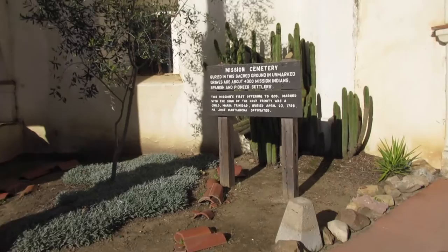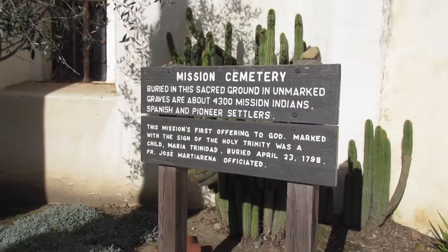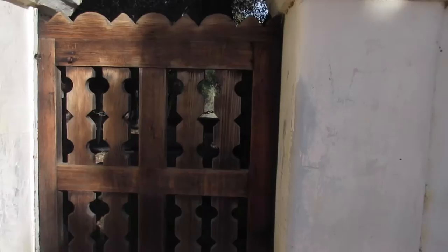It says buried in the sacred ground in unmarked graves are about 4,300 mission Indians, Spanish, and pioneer settlers. That is just behind this way.